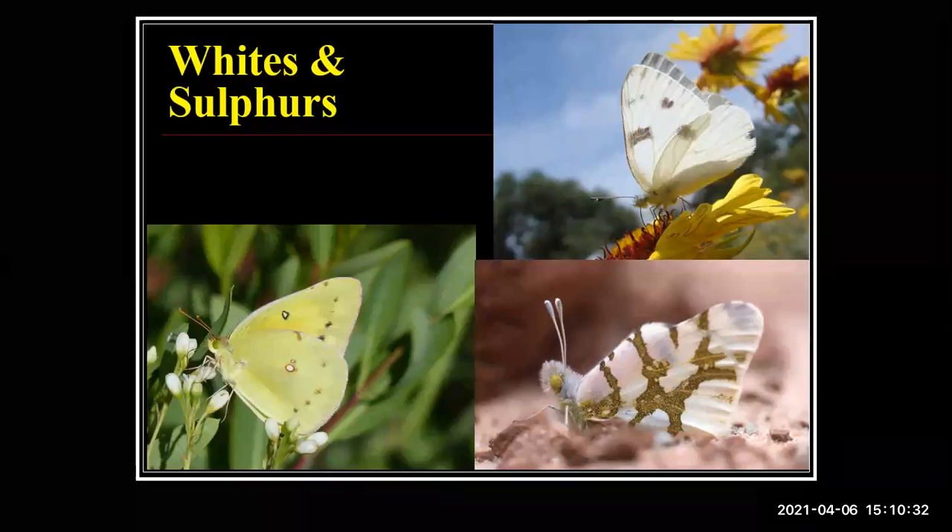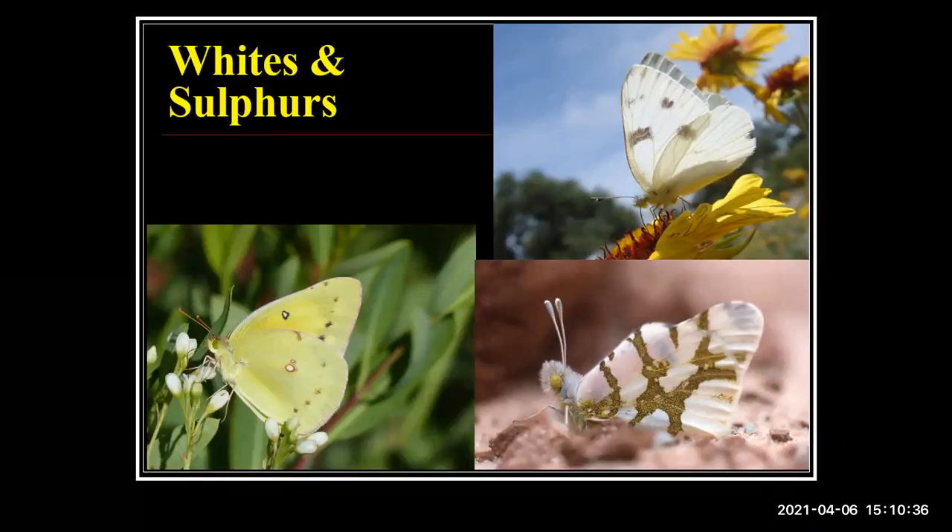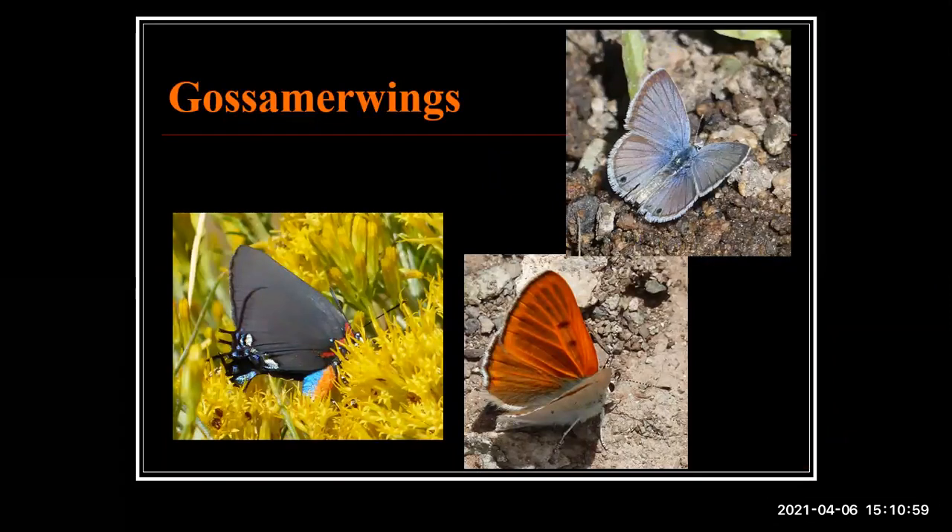One of the more specialized whites in northeastern New Mexico is the Olympia marble — a kind of Great Plains butterfly that just gets into our northeast quadrant. The third family we call the gossamer wings, which includes hairstreaks like the great purple hairstreak, coppers like the ruddy copper lined up south of Angel Fire, and blues like Reakirt's blue — a statewide butterfly. This is my favorite group. They're all small — fingernail size maybe — but the details are so spectacular when you look at them up close.